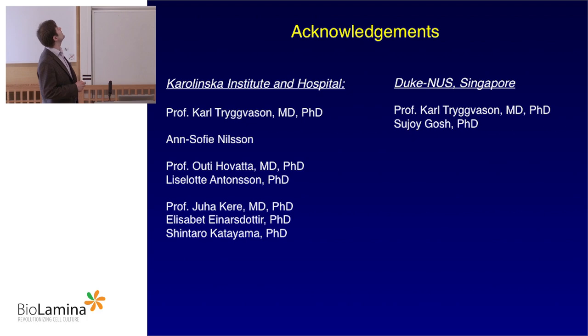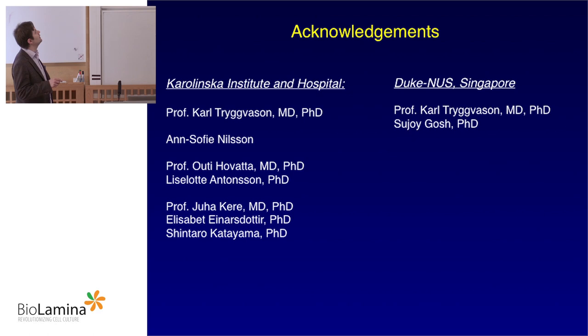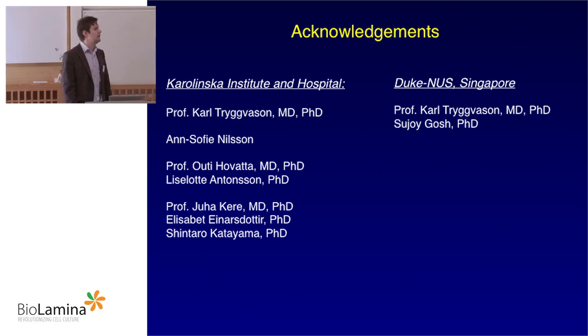This work is done at MBV under the lead of Professor Carl Trieberson. We have our lab technician Anthony Nielsen working with us, Professor Otika Havata as our main collaborator, Lislett Antonsson, Professor Yuhokiri doing RNA sequencing for us — because we want to correlate CNV data with RNA sequencing — and Sujua Ghosh helping with RE analysis on the Duke-NUS side. Thank you, Sarge.